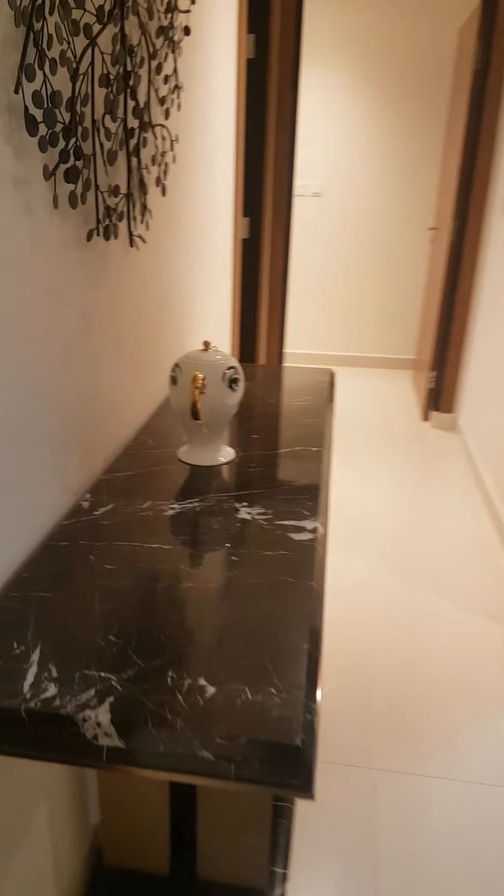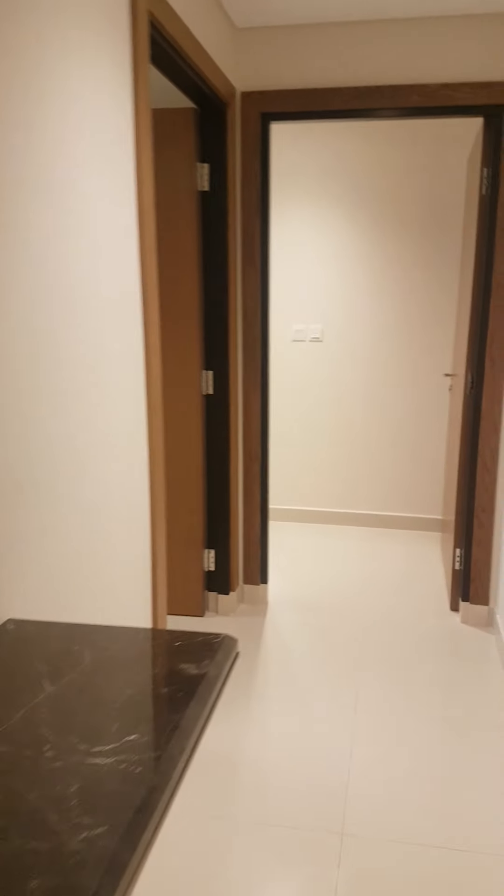This is for the long term lease. This is not for the tourist purpose. And now we are entering the bedroom for kids.